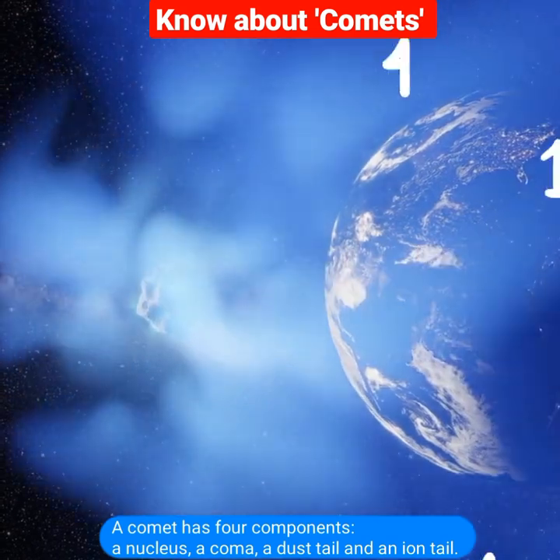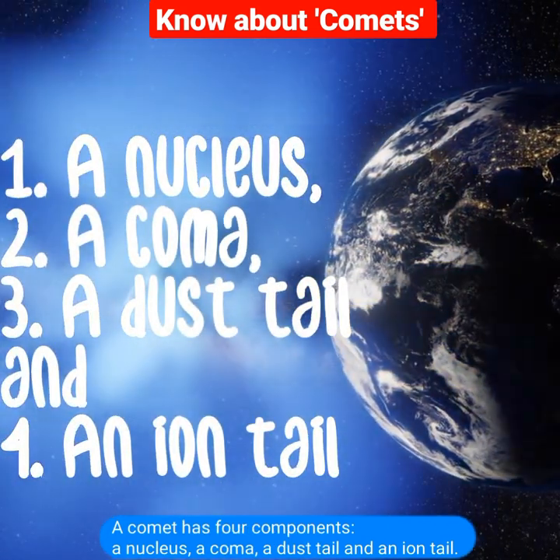A comet has four components: a nucleus, a coma, a dust tail and an ion tail.